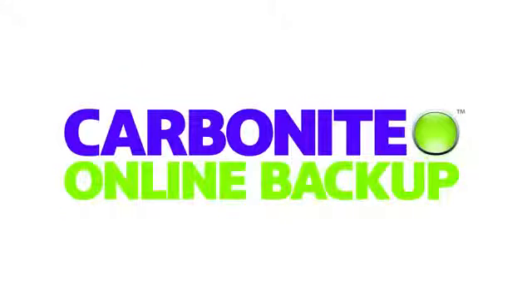This episode of Android Authority is brought to you by Carbonite. Go to Carbonite.com and use the promo code AUTHORITY for a free trial.